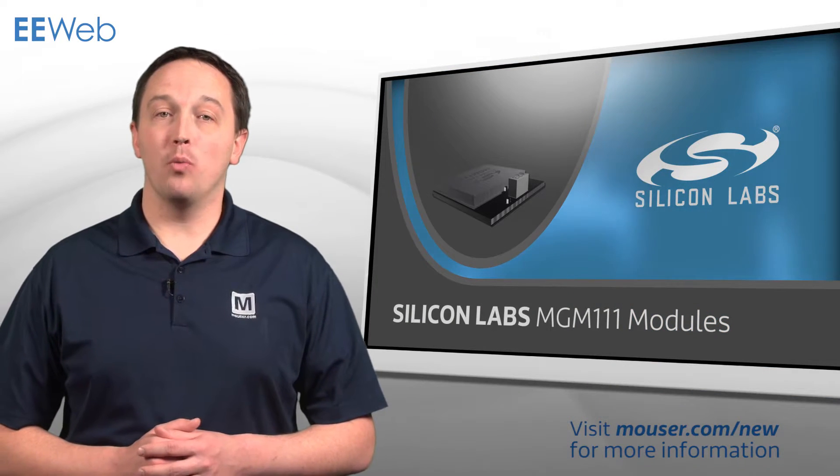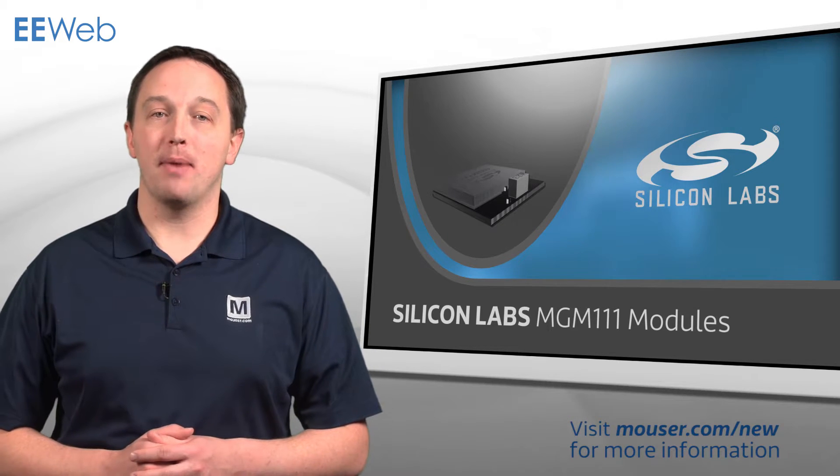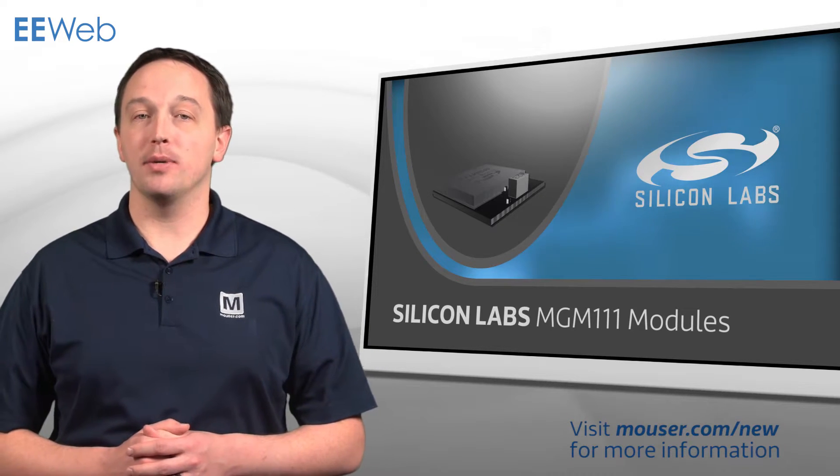Silicon Labs' MGM-111 Mighty Gecko module is a pre-certified module with a Mighty Gecko wireless SoC that saves months of design and development effort.